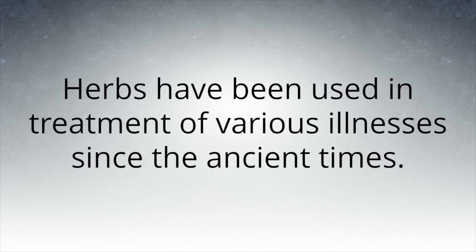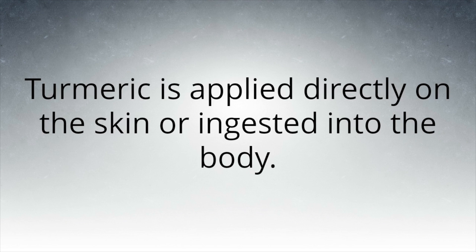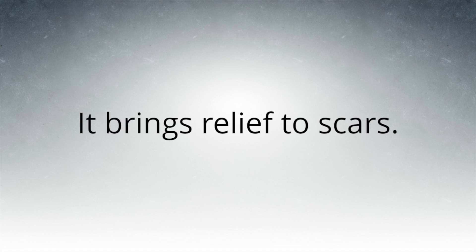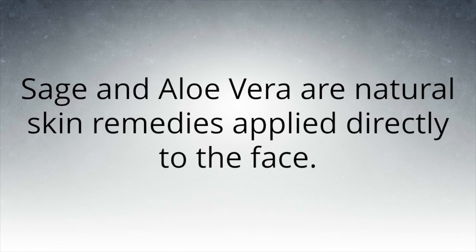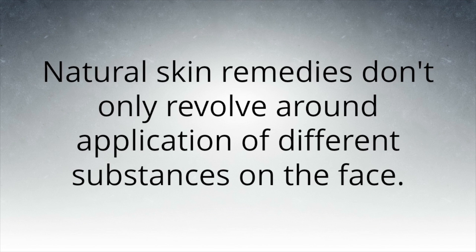Herbs have been used in the treatment of various illnesses since ancient times. Some, such as aloe, turmeric, and sage, are used to treat the skin. Turmeric is applied directly on the skin or ingested into the body — it brings relief to scars. Sage and aloe vera are natural skin remedies applied directly to the face.